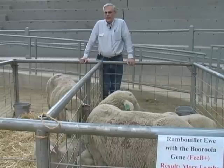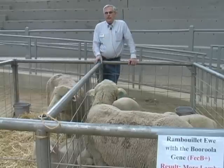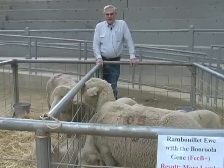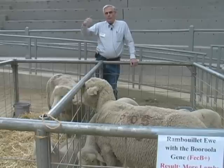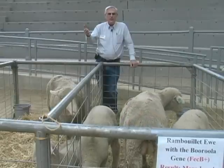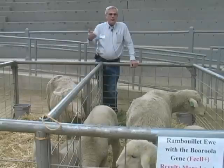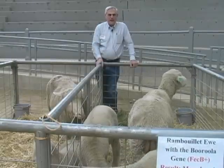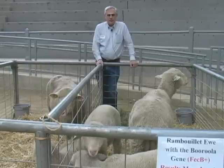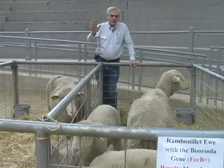It appears that this gene originated in a breed of sheep in South Asia, in Bangladesh, and from there it migrated through trade centuries ago, probably into Indonesia. There's a breed of sheep in Indonesia where this gene is found, and then from there it made its way into Australia — that's where the gene was discovered for modern science, in a flock of Booroola Merino sheep in Australia.